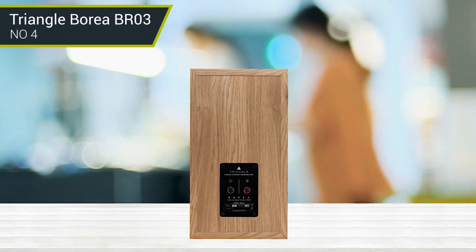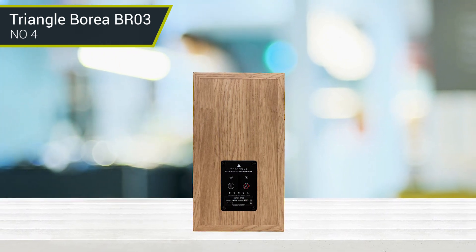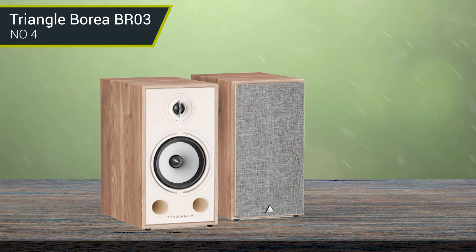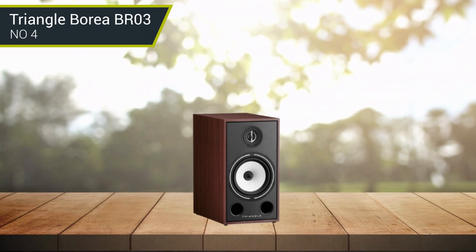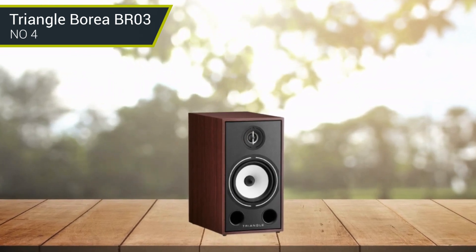While previous Triangle speakers may have sounded hard or bright, the BR03 are perfectly balanced. With a distinctive design finished to a good standard, the Buraya BR03 offers savvy musical performance with a great sense of scale and an even greater appetite for presenting music in a transparent and mature manner — well worthy of consideration.